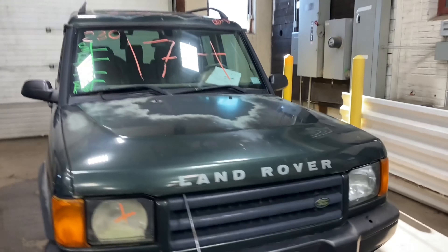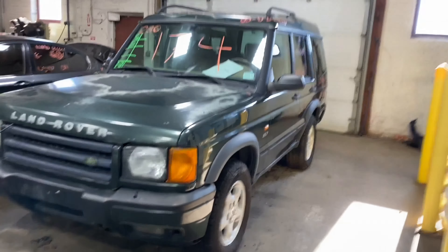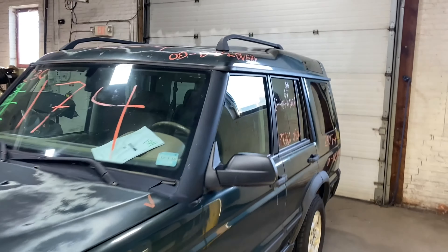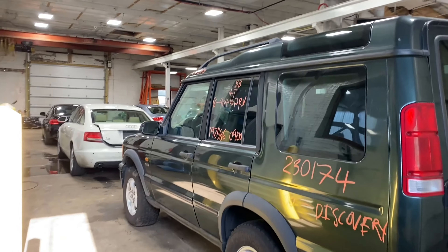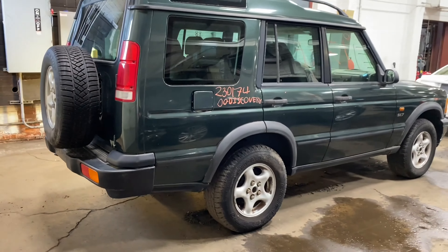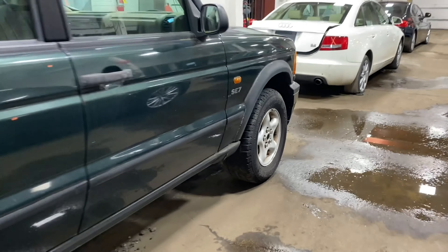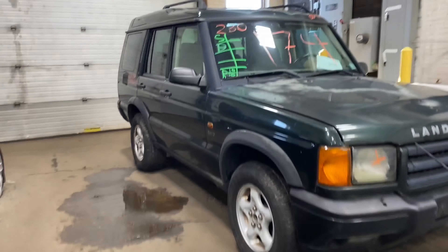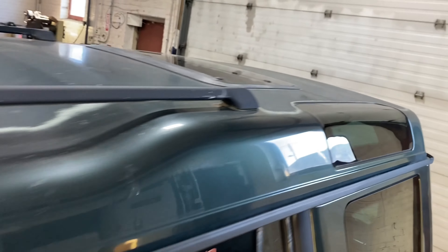Welcome to Tom's Phone Auto Parts Video Inventory. Today is stock number 230174. We have a 2009 Land Rover Discovery. This one does have tan leather interior.